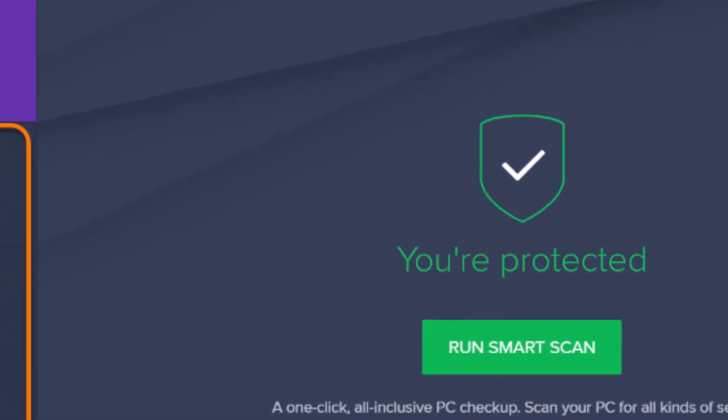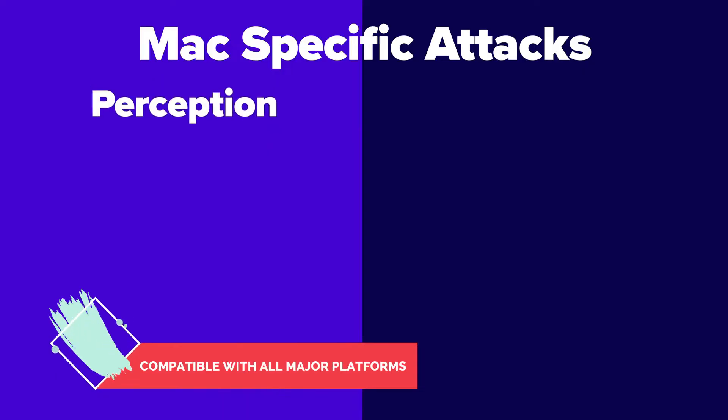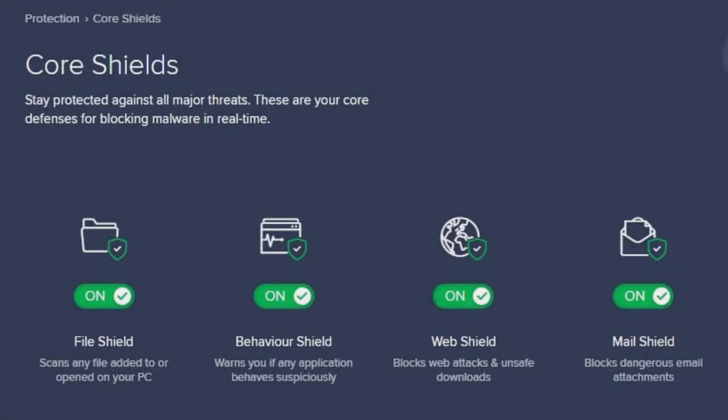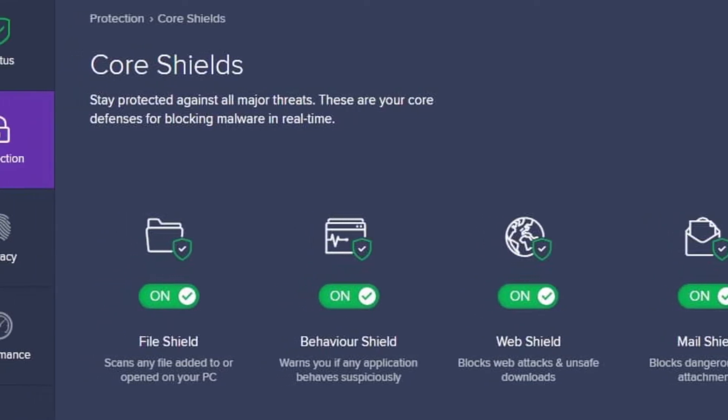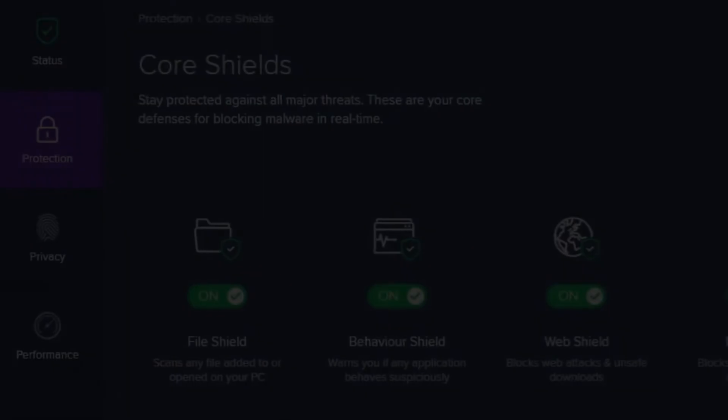On top of that, Avast is also compatible with all major platforms such as Android, Windows, macOS, and iOS. If you're in search of the best antivirus software without breaking the bank, then look no further than the Avast antivirus.